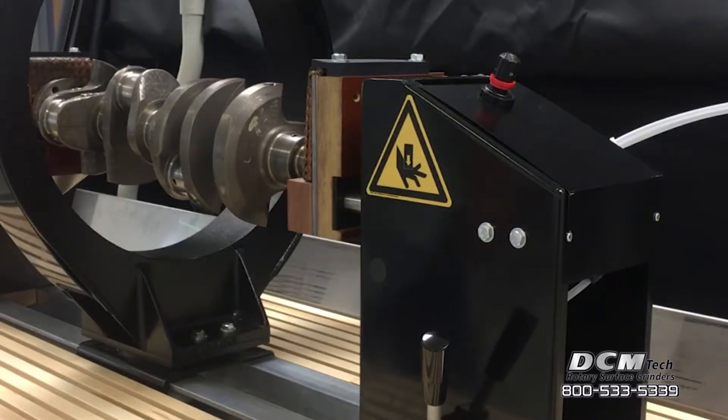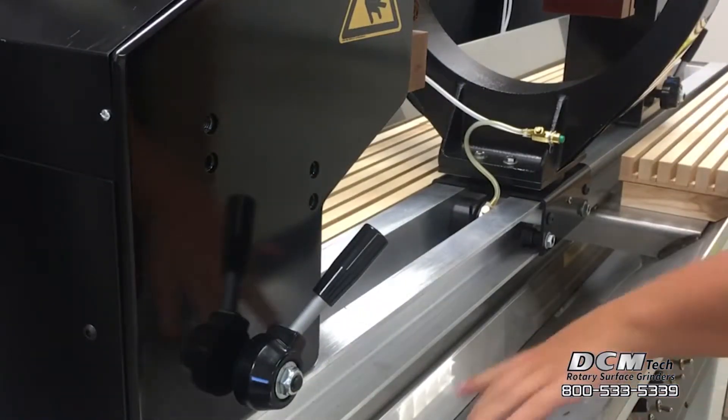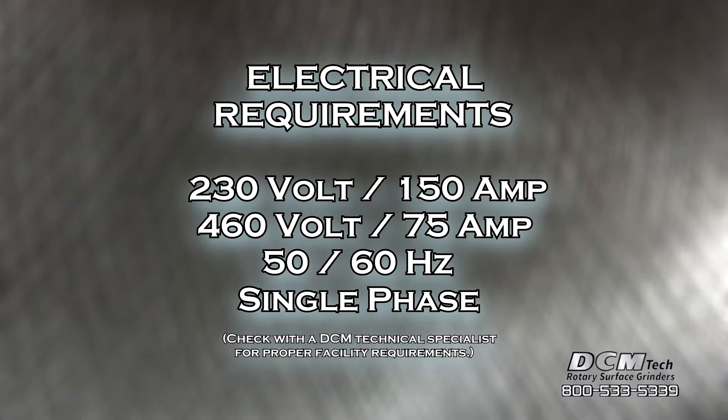The indicator bath agitation system maintains proper particle suspension during operation. Electrical requirements for the MPI 4562 are 230V 150A or 460V 75A, 50-60Hz single phase power. Check with a DCM technical specialist for proper facility requirements.